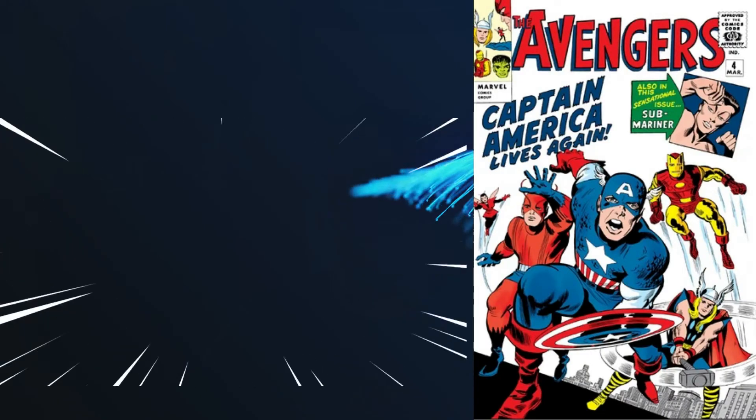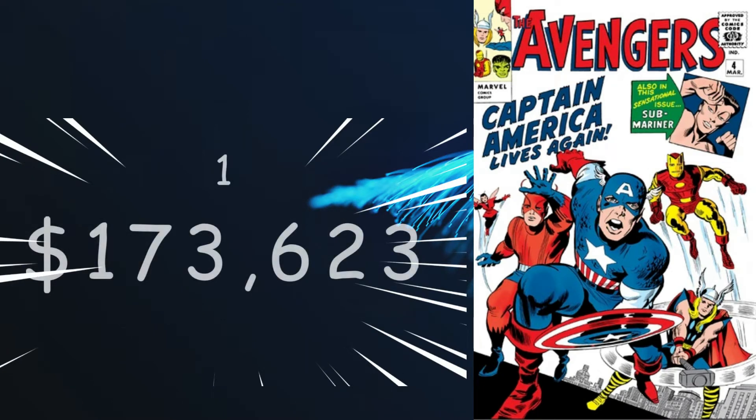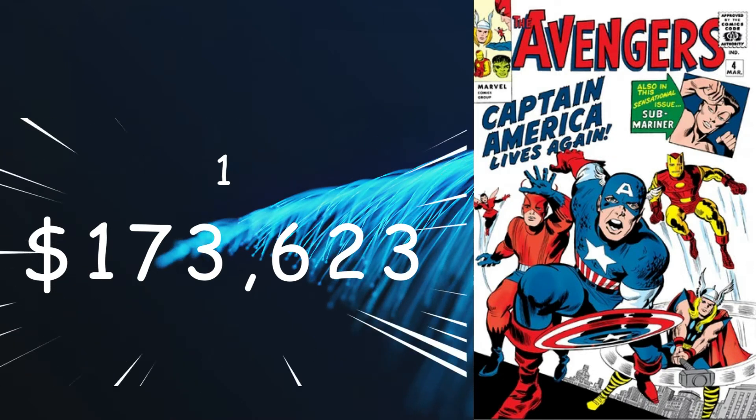So we finally get to number 1 — the number 1 most valuable DC and Marvel comic of 1964. And number 1 is my favorite of the 10: Avengers number 4 from March of 1964, coming in at a present value of $173,623 for a 9.8. In the story by Stan Lee and art by Jack Kirby, Captain America joins the Avengers. The comic also gives us the first cover appearance of Captain America on an official Marvel Comics cover — his previous appearances were uncovered in Timely and then Atlas. This also gives us the first appearance of Captain America in the Silver Age, the death of Bucky in a flashback, and the first cameo appearance of Baron Heinrich Zemo. So Marvel shuts out DC for the top 10 most valuable comic books in 1964. The 10 comic books can be yours for $1,004,864.